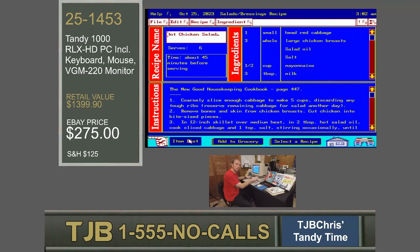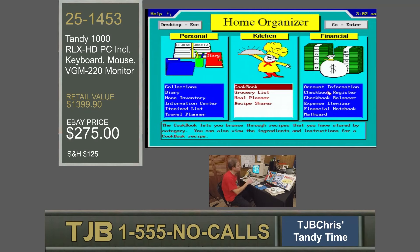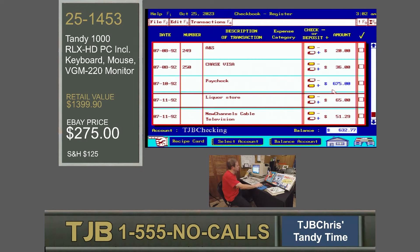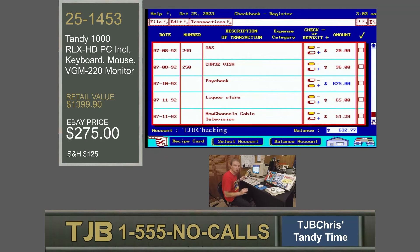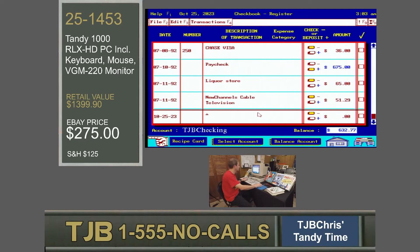Let's go back to the Deskmate Home Organizer. It's time we look at the budget — because without a family budget, organized and good to go, we don't have food on the table and power to power my Tandy 1000 RLX HD. Let's take a look at the checkbook register. Here in the checkbook register, we have my TJB checking account with a balance of $632.77. I can add credits and debits here: there's a Chase Visa, I got my paycheck, immediately went to the liquor store, and then I've got to pay for cable — I subscribe to HBO so it's a little more.